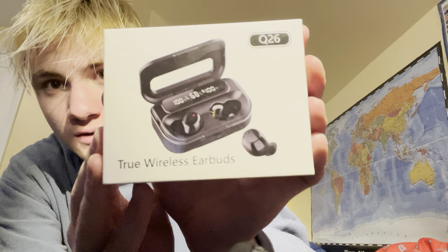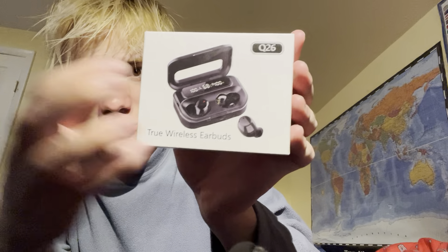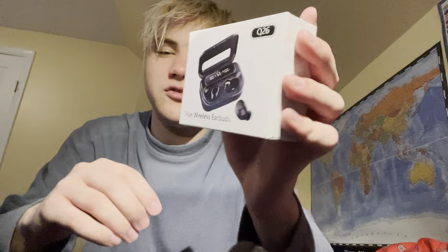What appealed to me is, as you can see here, there's the battery percentage on both earbuds and then the battery percentage of the case itself. And it has a see-through window so you can see inside.